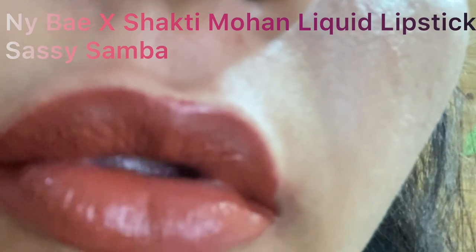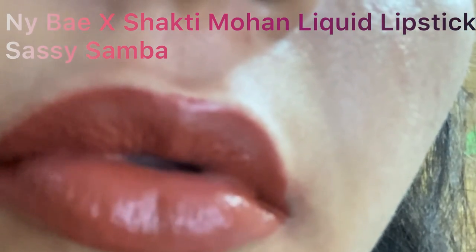This is a beautiful pink peach liquid lipstick from the NYBX Shakti Mohan collection. You can get this on purple.com. Shakti Mohan is a famous dancer, so her liquid lipsticks are of course related to dance. This is Sassy Samba, again from the NYBX Shakti Mohan collection — it's a beautiful terracotta brownish shade and a gorgeous nude for a lot of skin tones. A lot of Indian girls will love this shade.